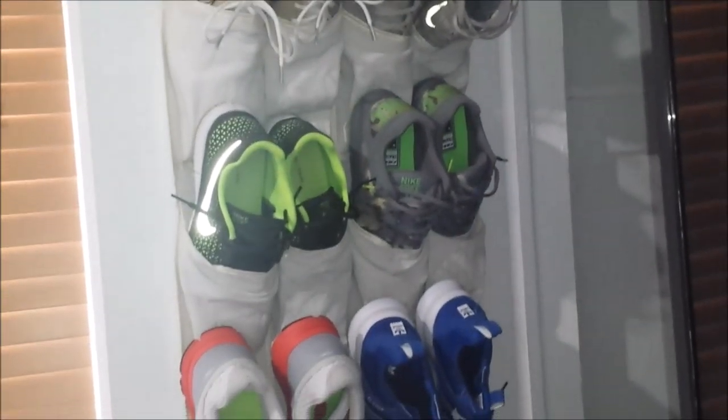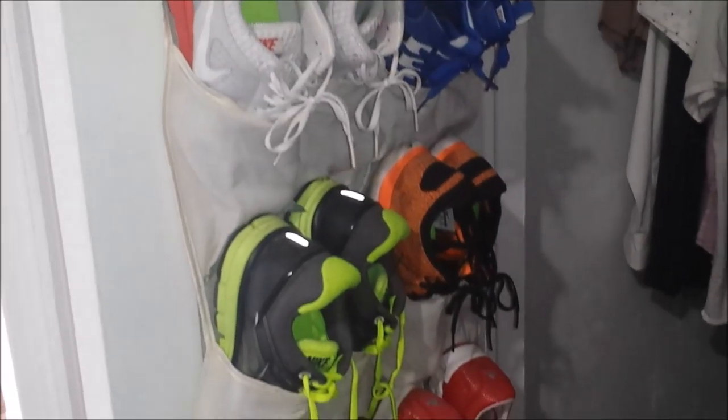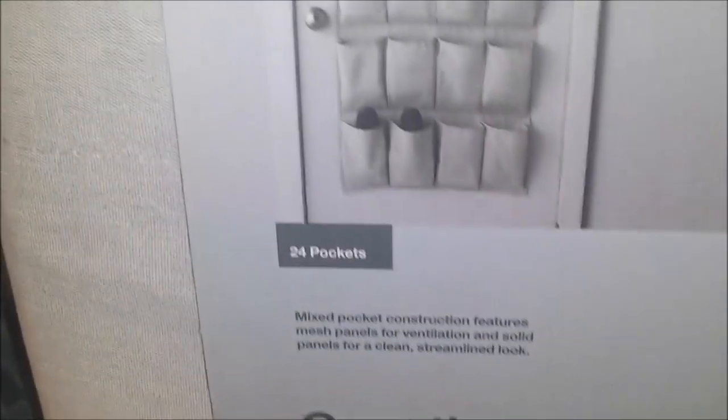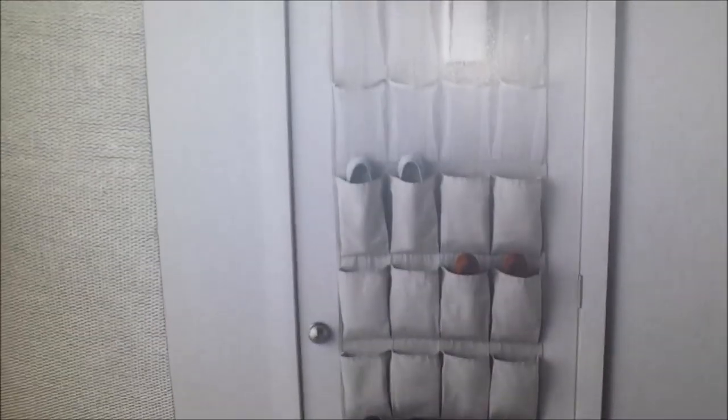Here we have another over-the-door shoe organizer. This one is also for people who have little to no space in their closets, and the price for this one is only $17.